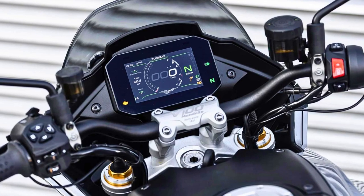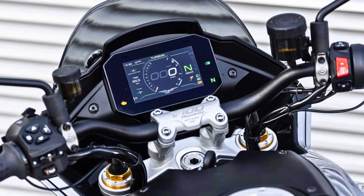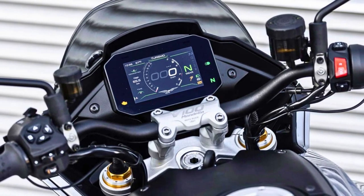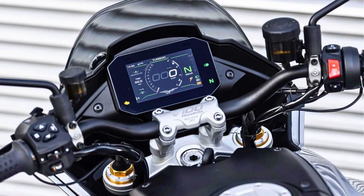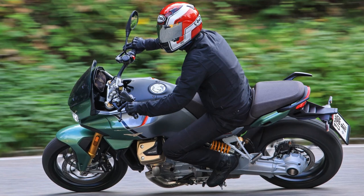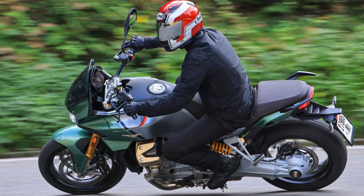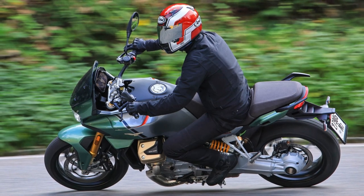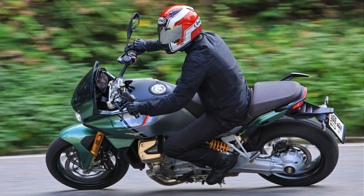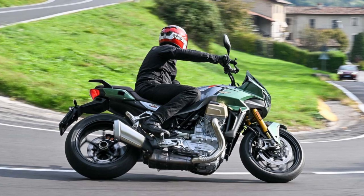When it's time to hit the brakes, the V100 isn't messing around. It features a Brembo braking system with dual 320mm discs up front and a single 282mm disc in the rear. With a blacked-out engine and exhaust system, LED lighting, and a digital instrument cluster displaying speed and gear position, you'll be riding in style.